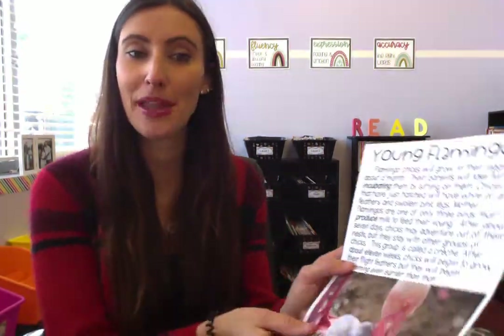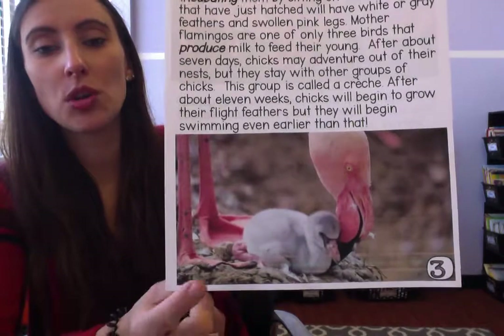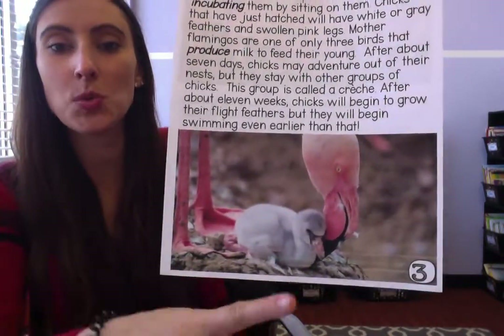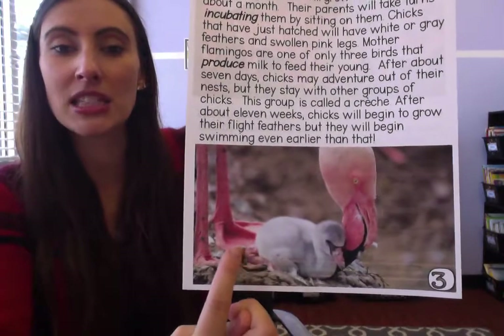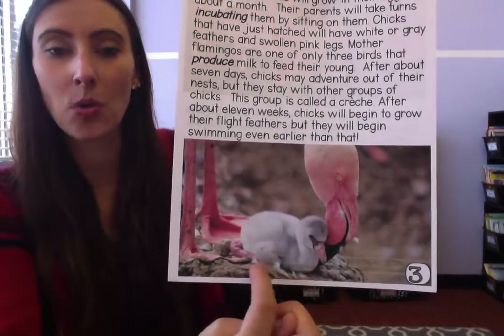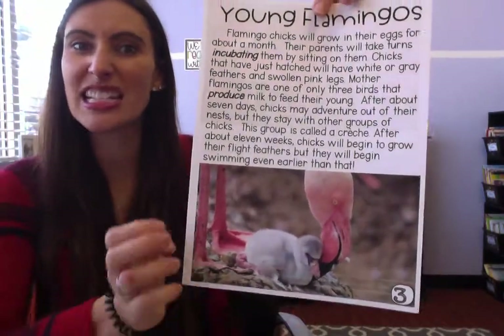Look at this little baby flamingo. This section is called Young Flamingos, so we're going to learn about baby flamingos. Take a look at that picture — you can see the mama's webbed feet, the skin in between that helps her balance in that muddy water. Look at that little baby flamingo. What are you noticing? I noticed the same thing — it's not pink yet.